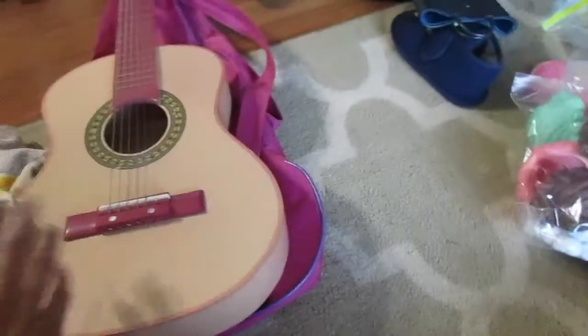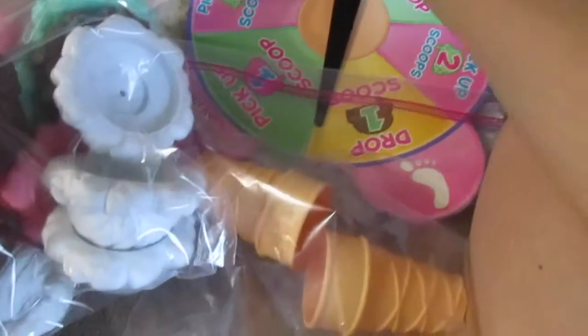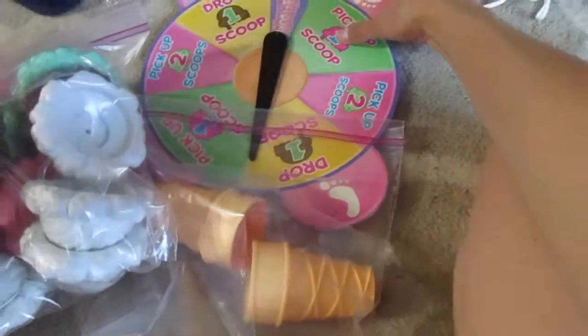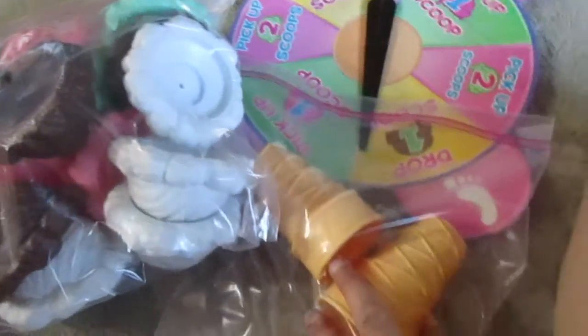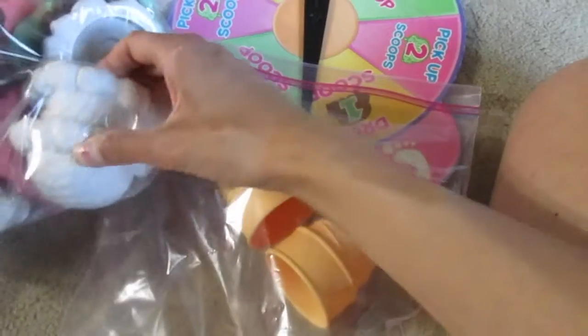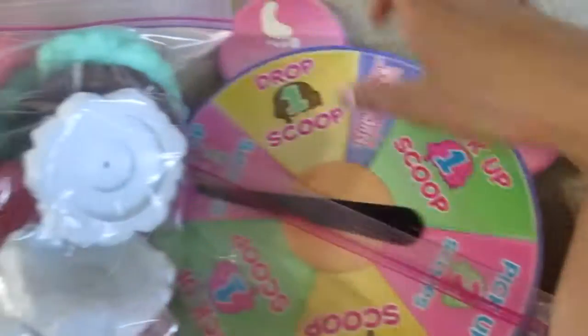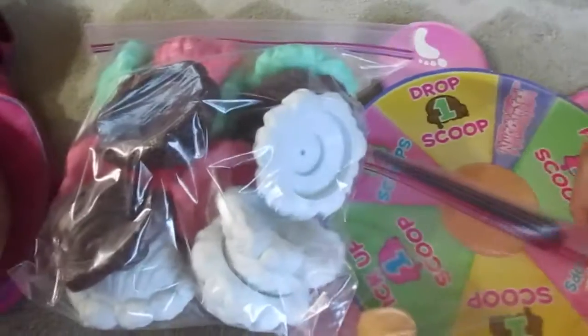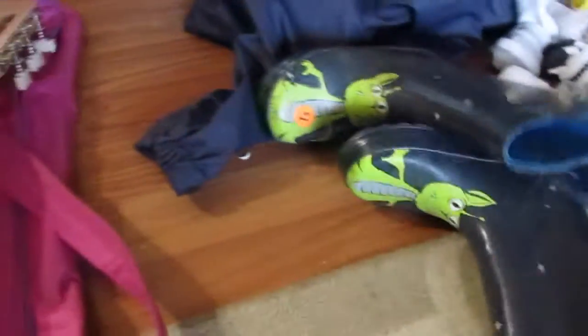I got these ice cream cone things — it's actually a game where you hug them on your arm. I got them because the daycare kids and Trevor can play together and play like ice cream shop, but it's actually a game that helps them count. That'll be fun.